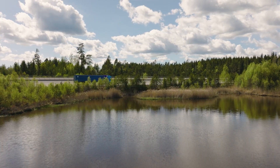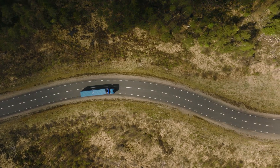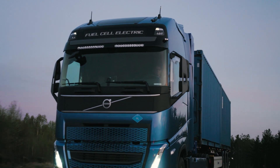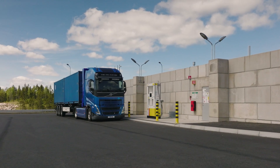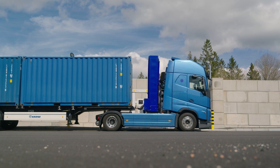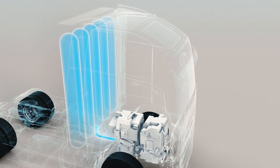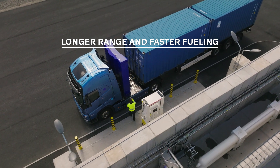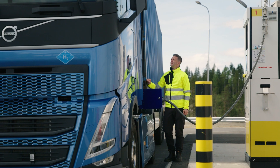For energy demanding assignments like long haul or heavy loads, but also 24-7 shift operations when there is no time to charge a battery electric truck, fuel cell electric vehicles are a viable, emission-free alternative. Another reason is that in some countries, the power grid is not capable of handling the charging requirements of battery transportation. The truck's electricity is generated by fuel cells using hydrogen stored in gas tanks, offering a longer range than batteries. And refueling can be as fast as a diesel truck.